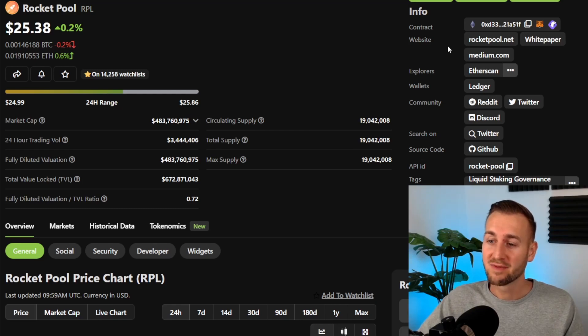Here is the RPL token — it's roughly $25 right now and had a strong opening to this year. One thing you'll notice is the circulating supply is the same as the total supply. The max supply is in theory infinite because there is a 5% per annum inflation for this token, which makes up a key component of the tokenomics.